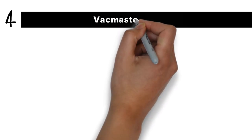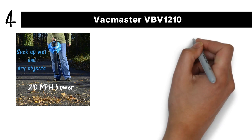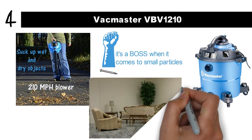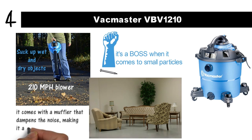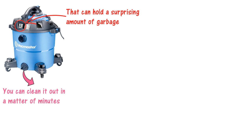At number 4 we have the VacMaster VBV-1210. If you've got a workspace you want to keep clean, this is the machine for you. Not only is it designed to suck up wet and dry objects, but it also comes with a 210-mile-per-hour blower to blow sawdust or dirt out the garage door. The vacuum cleaner struggles with larger objects, but it's a boss when it comes to small particles. It leaves your home or workspace clean in a matter of minutes. Best of all, it comes with a muffler that dampens the noise, making it a surprisingly quiet machine. The 12-gallon tank can hold a surprising amount of garbage before needing to be emptied. Thanks to the extra-large emptying nozzle at the base, you can clean it out in minutes. The cord is a bit short, but the extra-long hose more than makes up for it.